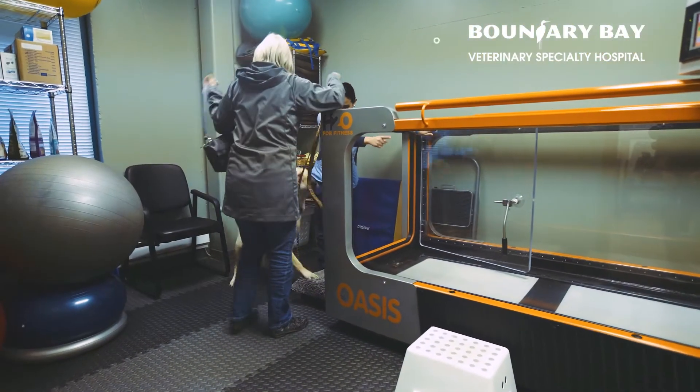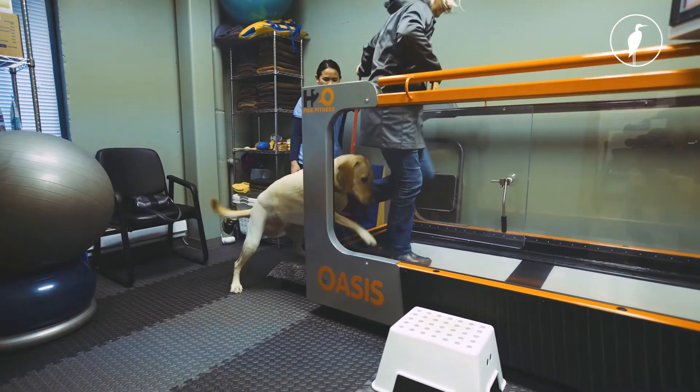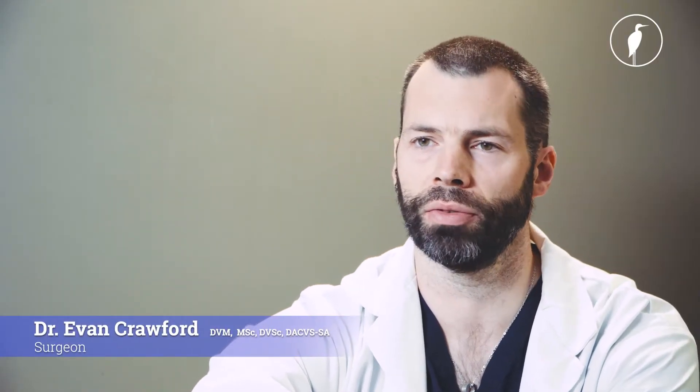I think the physical therapy service has been really beneficial. There are things we can only do in clinic here, but we can also do exercises. We can show you how to do stretching exercises and things you can do with your pet as they're recovering that help them recover faster at home.